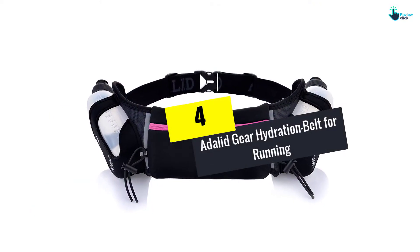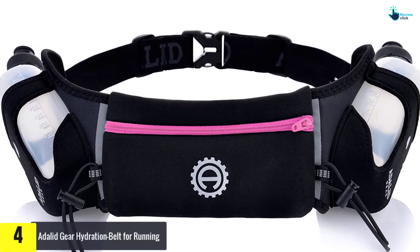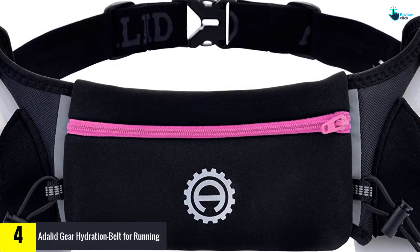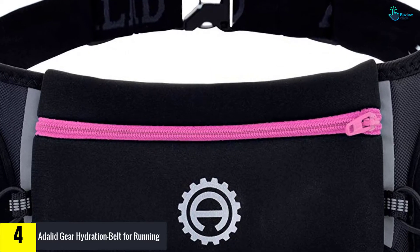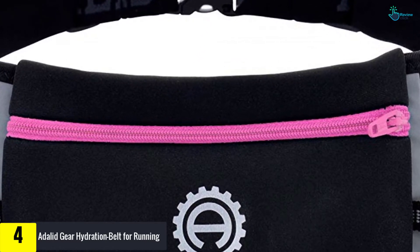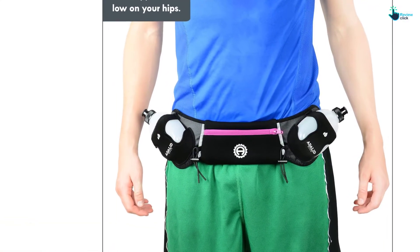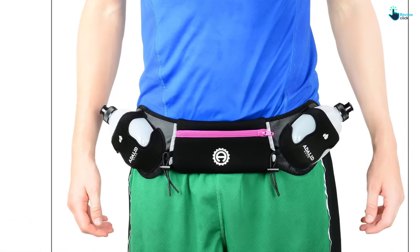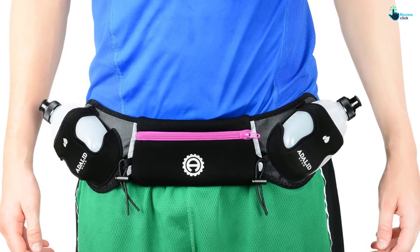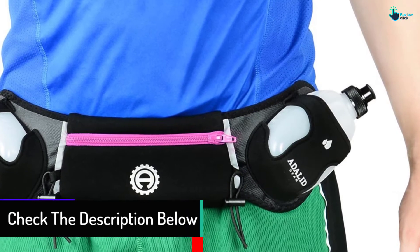Moving on at number 4, we have the Adelide Gear Hydration Belt for Running. The Adelide Running Belt features a state-of-the-art construction designed to optimize your running experience. It is a hydration belt like no other that will ensure you hit your goals in all running targets. This belt features an incredibly soft neoprene material — it is breathable, doesn't chafe, doesn't skid, and is very lightweight to facilitate excellent comfort.